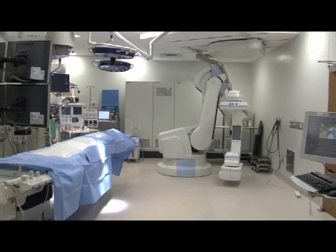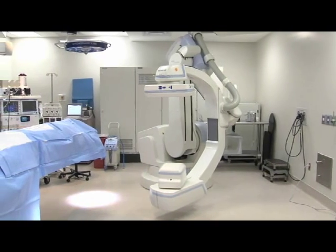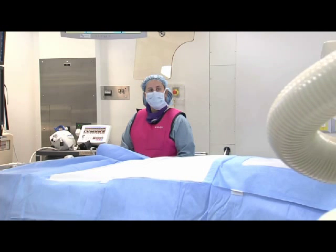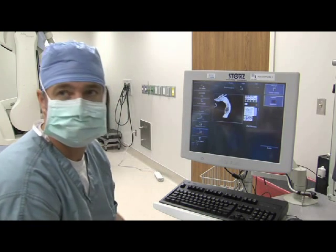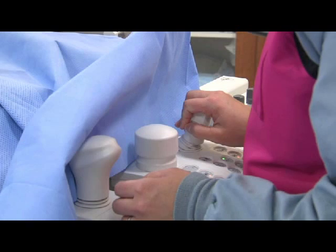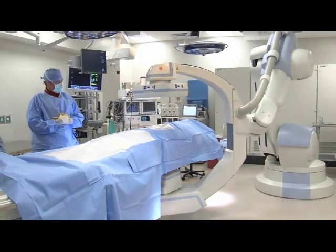The hybrid operating room incorporates robotic technology called Z-GO, manufactured by Siemens. This technology is designed to move 360 degrees around the patient, providing surgeons and interventionalists with timely, accurate, and detailed images of blood vessels throughout the body. Heart and vascular surgeons are able to use this real-time information to provide the patient with the highest levels of cardiac and vascular care in one setting. Additionally, this equipment can reduce the amount of x-ray radiation exposure to patients during procedures.